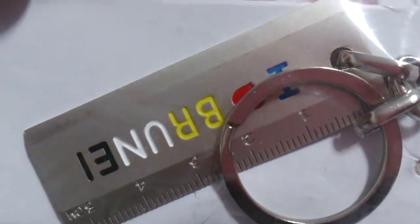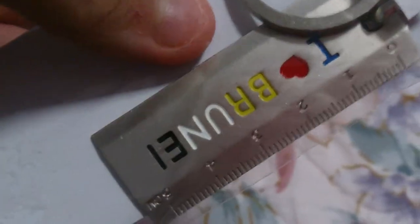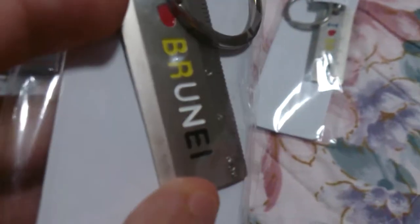Next thing I got is these two ruler keychains, and it just looks something like this. One says 'I Love Brunei' and there are some stains on it. This other one is clean — I'll probably open this and wipe the stain off.